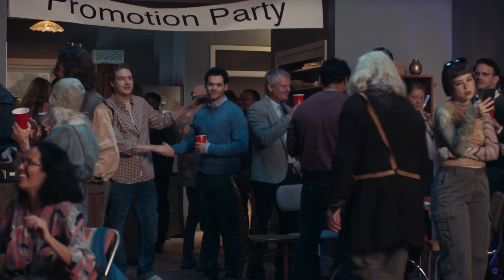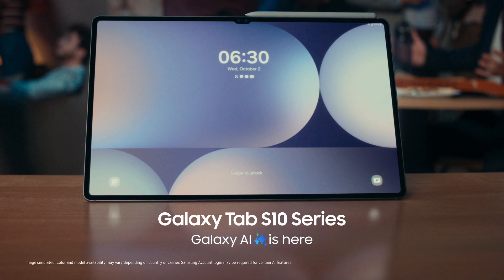Great pitch, fellas. We'd like you to run the Galaxy Tab account. Sweet. We did it again!